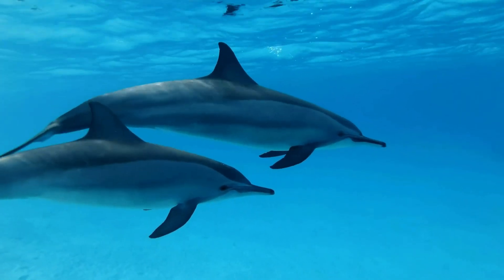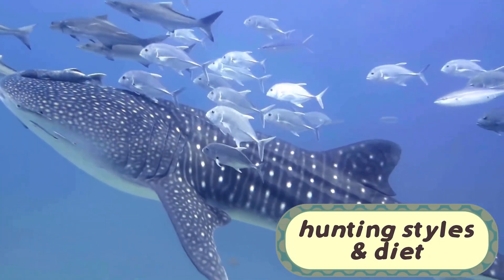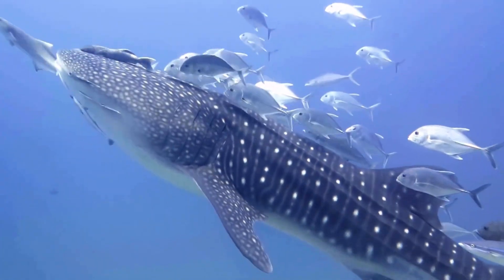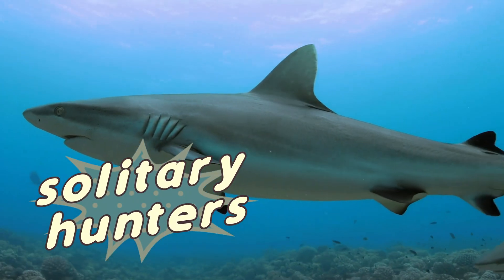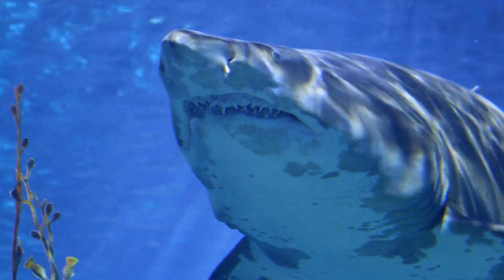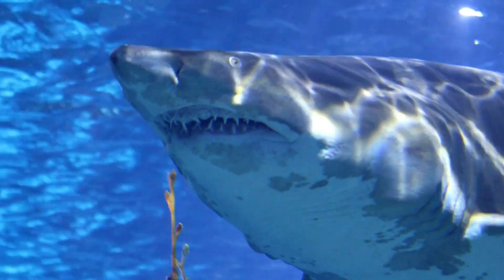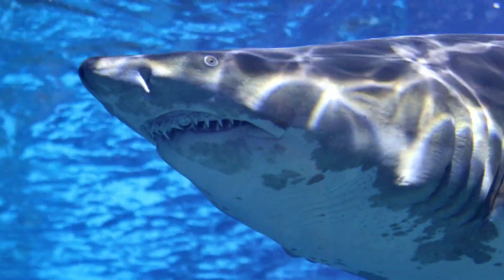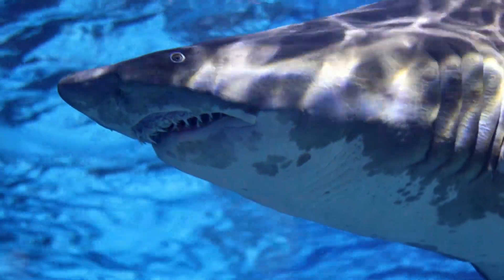These two ocean predators also have very different hunting styles and diets. Most sharks are solitary hunters, relying on stealth and a keen sense of smell to locate prey. They often ambush their targets, using a burst of speed to catch fish, seals, or even seabirds. They're also well-equipped for the job with sharp, serrated teeth that can cut through flesh with ease.